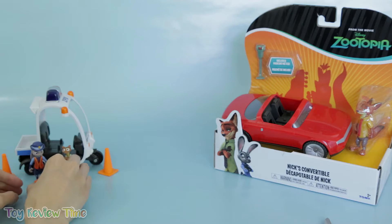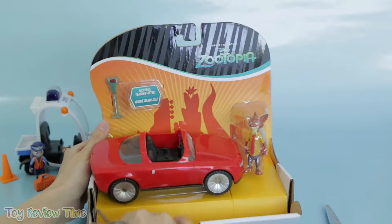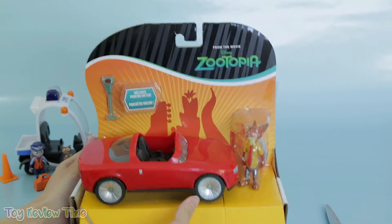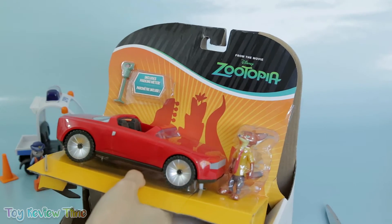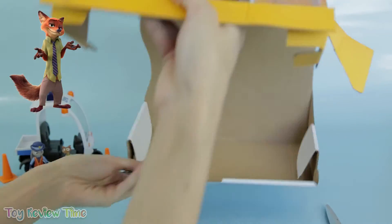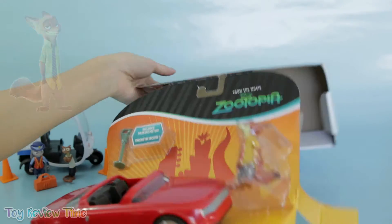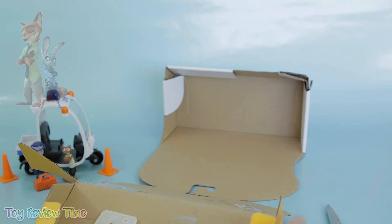That first play set came with so many cool toys! I hope you Kit Kats are as excited as I am to open up the next one. That convertible just looks so awesome. Nick Wilde is my favorite character from Zootopia — in the movie, Nick's a sly, clever fox who doesn't really like to show his emotions too much.